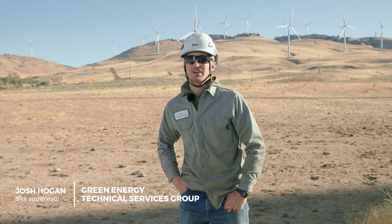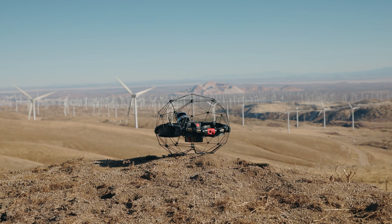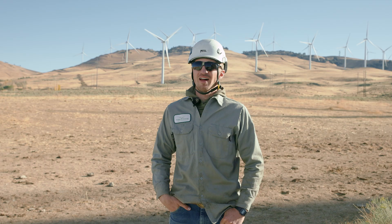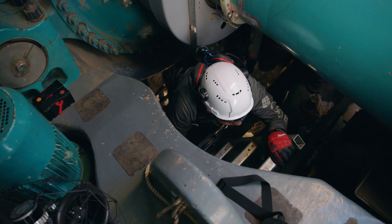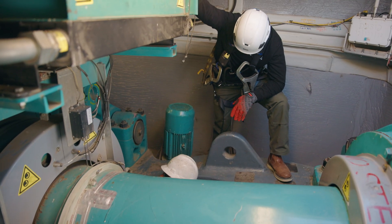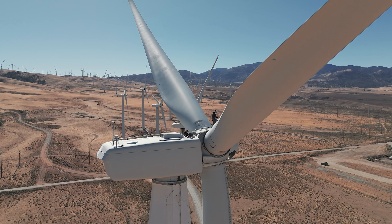My name is Josh Shulgin, I'm the site supervisor for the Windstream site here in Tehachapi. Basically how we operate our site is every six months we do a six-month and 12-month maintenance. Each maintenance will vary with different jobs and aspects of the maintenance. So what we did today with the drone team is to help longevity and look for any issues with the blades such as cracks.